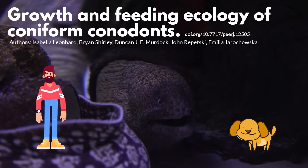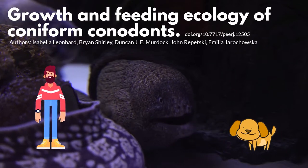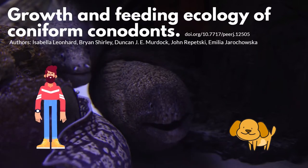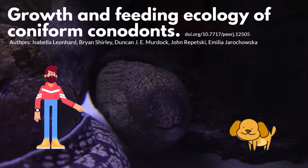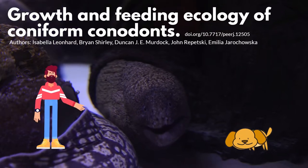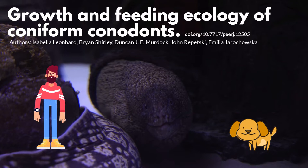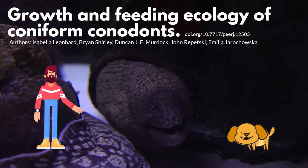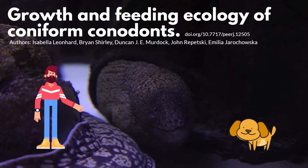We follow an inquiry-based learning model where students take the lead in learning. First, they get a quick review of the research via the videos. Second, they review the paper to learn and understand key concepts. Finally, they can follow up with further research on their own to dig deeper. In the end, students would have learned something new, latest and relevant.